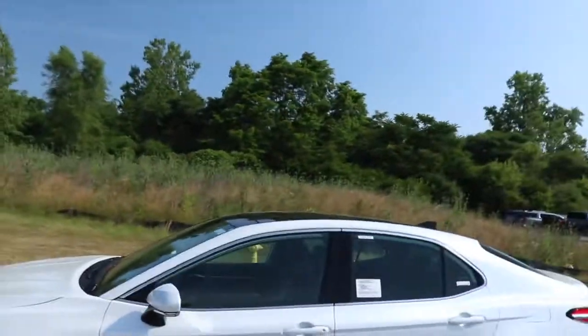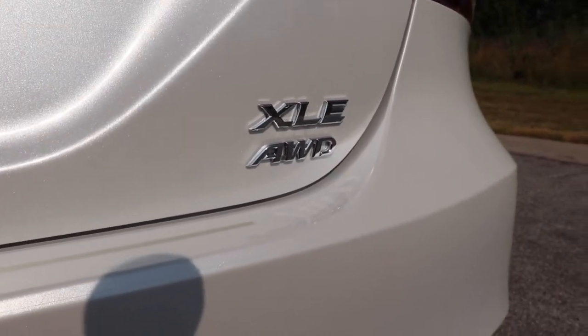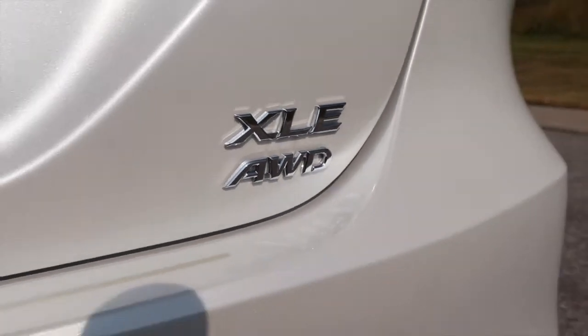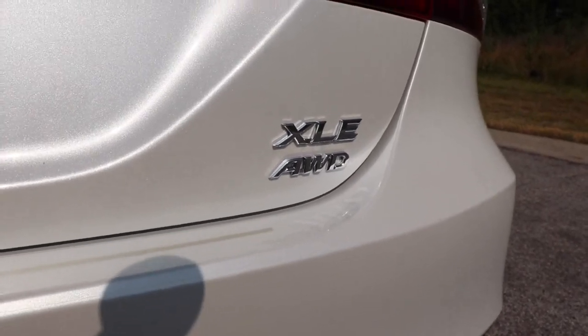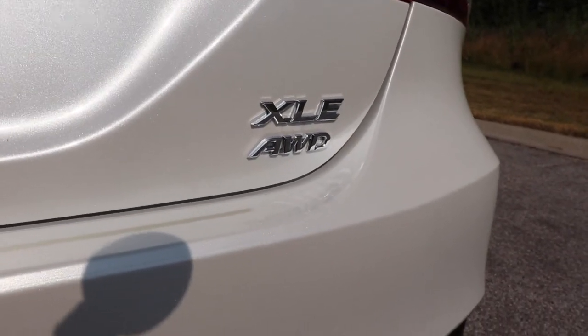Welcome back to the channel. Today we're doing another car review, and today it's the all-new Toyota Camry all-wheel drive. The new thing for the Toyota Camry in 2020 is that all-wheel drive system. Prior to this it was only front-wheel drive and they never had intentions to make it all-wheel drive, but from high demand they made it all-wheel drive.